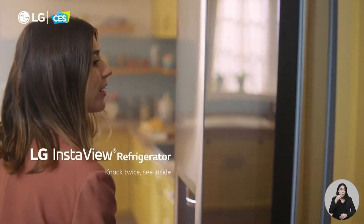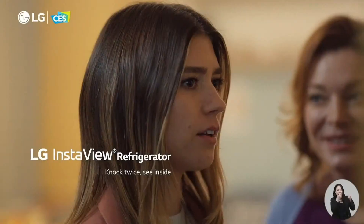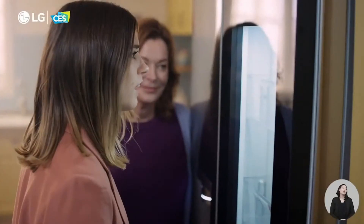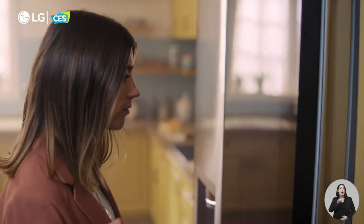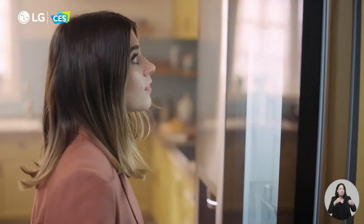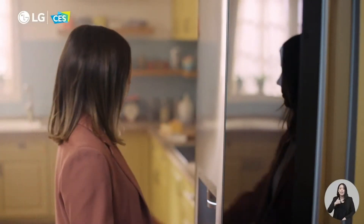Mom, I'm parched — do we have any fresh juice? Don't open the fridge twice to see what's in there, Ellie. No juice. But you know what else you don't see? How much energy is wasted every time you open the fridge door unnecessarily. Okay, you're right. Guess I'll just help myself to some water.